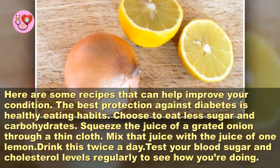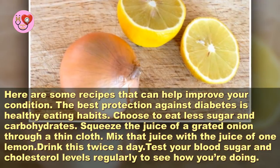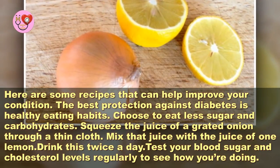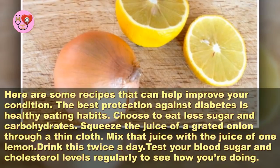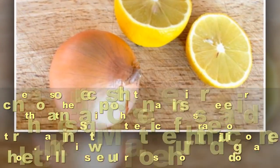The best protection against diabetes is healthy eating habits — choose to eat less sugar and carbohydrates. Squeeze the juice of a grated onion through a thin cloth, mix that juice with the juice of one lemon, and drink this twice a day. Test your blood sugar and cholesterol levels regularly to see how you're doing.